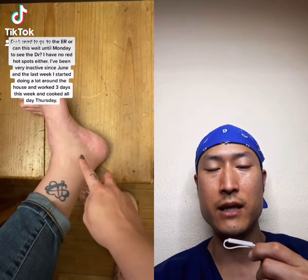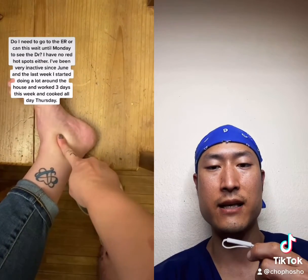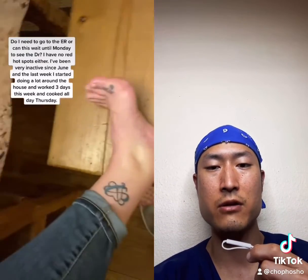What you're seeing here is called pitting edema. It's swelling due to fluid buildup, usually seen in the ankles and calves. There are many things that can cause this, such as liver failure, kidney failure, and low protein levels.